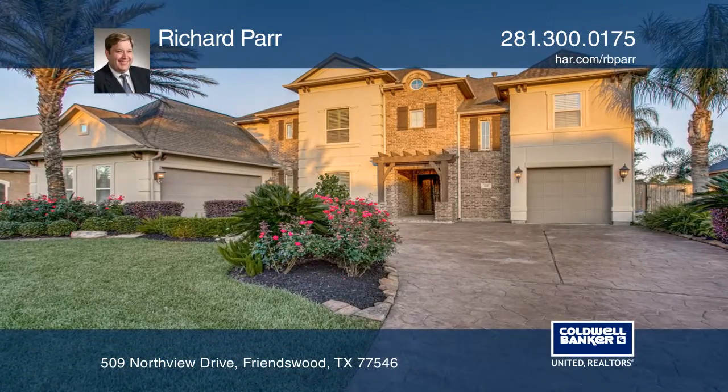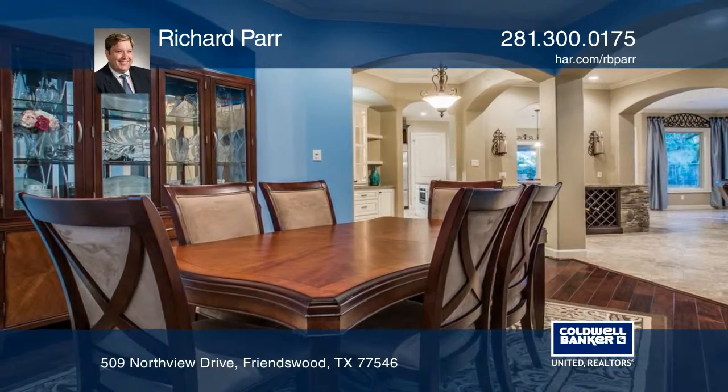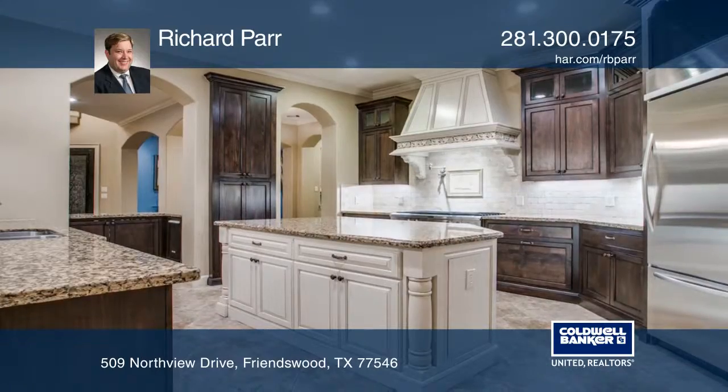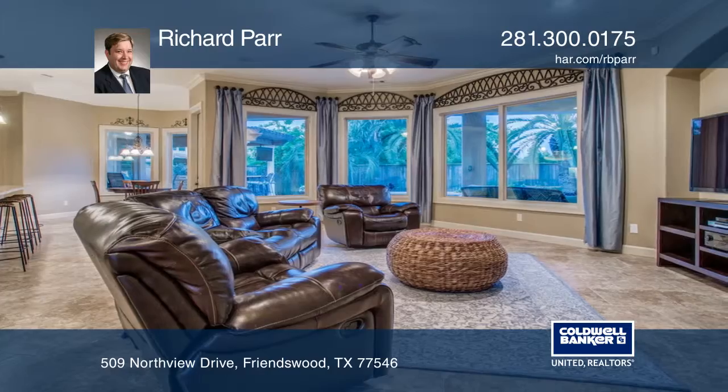This custom home features five bedrooms, four and one-half bathrooms, and an amazing backyard. The island kitchen has KitchenAid appliances, a butler's pantry, and a breakfast bar. Off the kitchen toward the entry is a pub bar, perfect for entertaining.